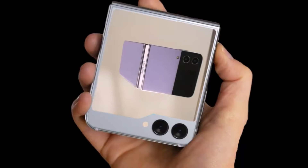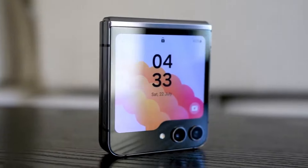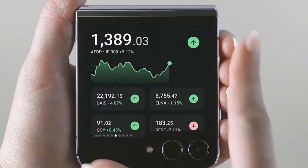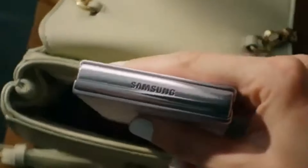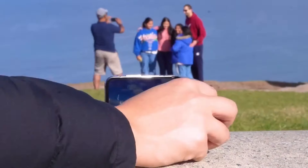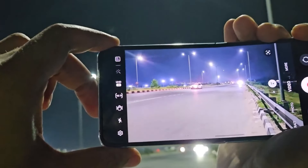To summarize, the Samsung Galaxy Z Flip 6 is expected to offer improvements over its predecessor, including larger batteries, better displays, and potential AI enhancements. The Z Fold 6 is also anticipated to bring advancements, focusing on durability and display technology. Both phones are set to be officially unveiled in the summer of 2024, offering exciting options in the world of foldable smartphones.